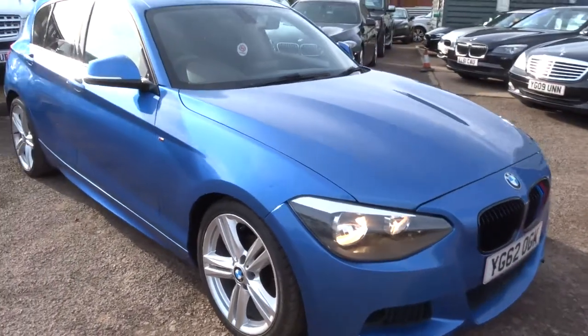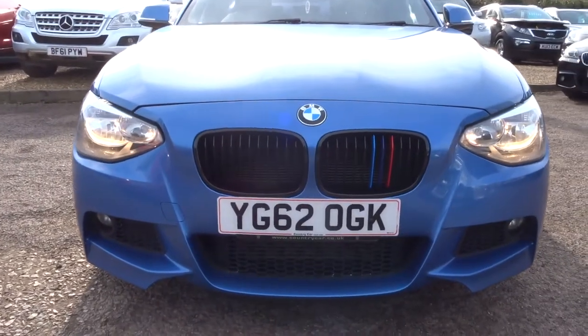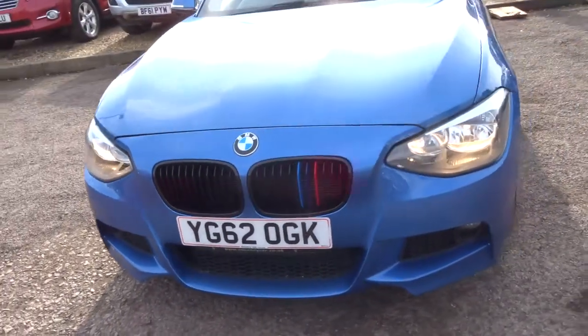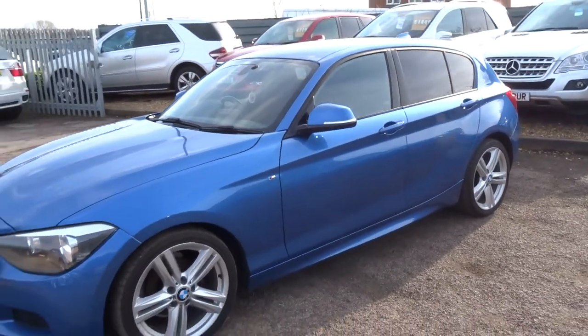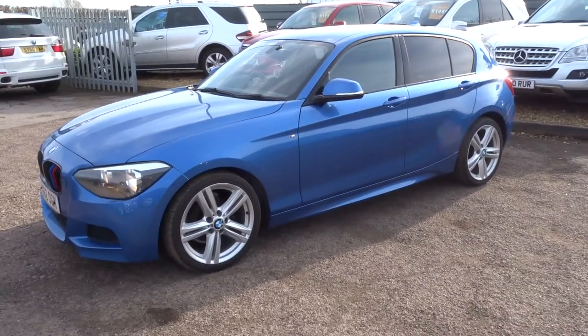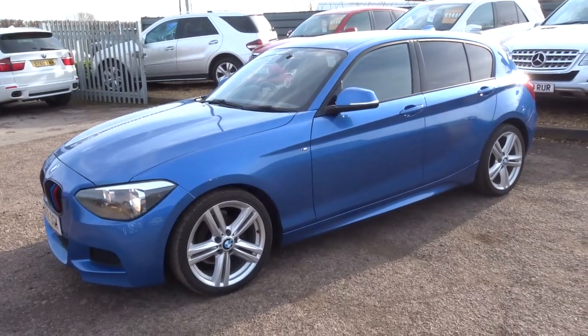If you've got a part exchange, we can help you with that. Looking for finance, we can help you with that as well — we've got very competitive rates. We're open seven days a week and our number is 01926 267813. If this car fits the bill for you, give us a call. Thank you.